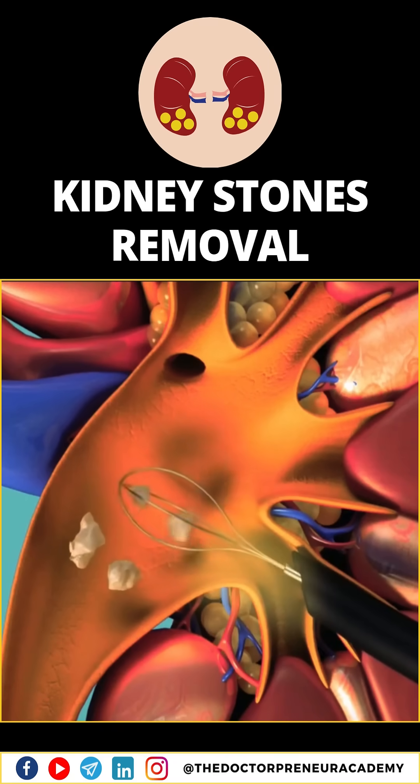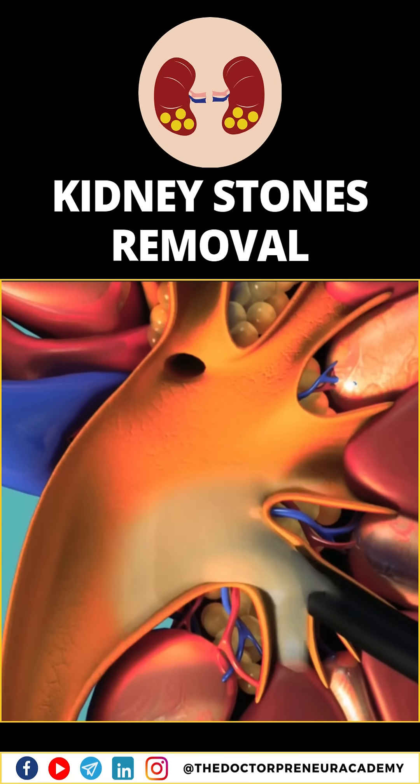So, next time you hear about kidney stones, remember PCNL — a precise and effective way to get those stones out.